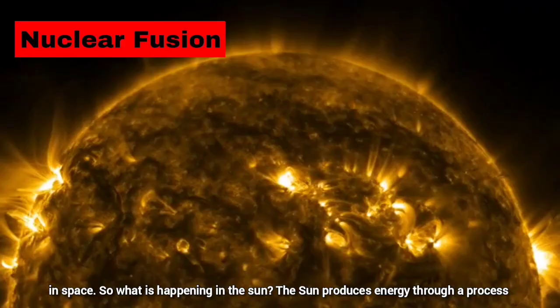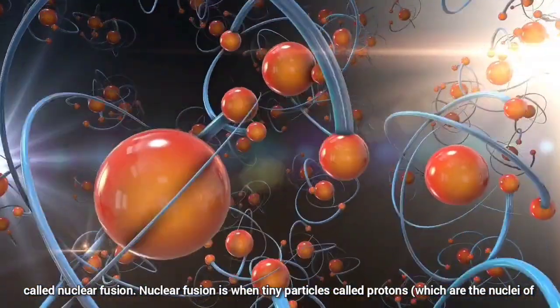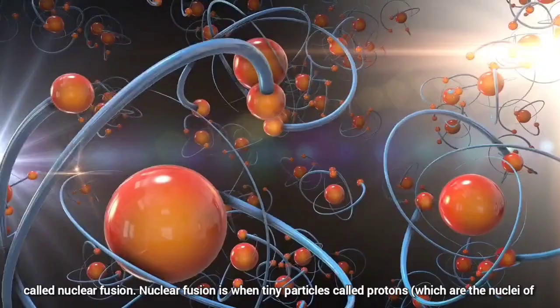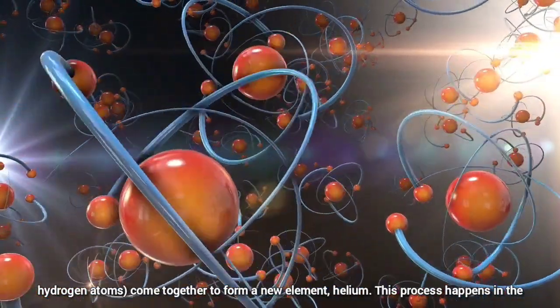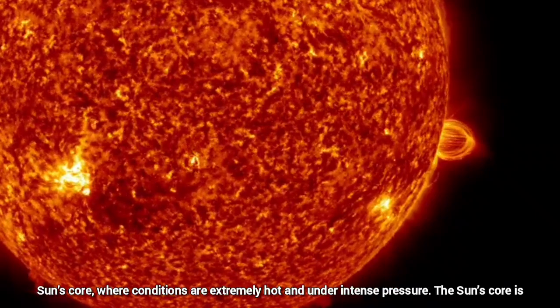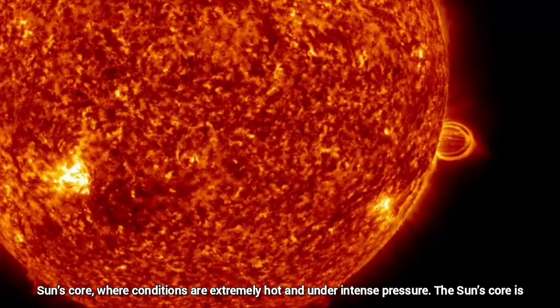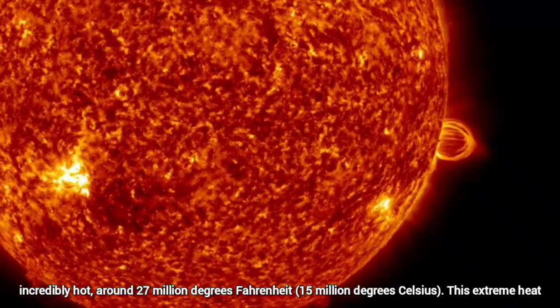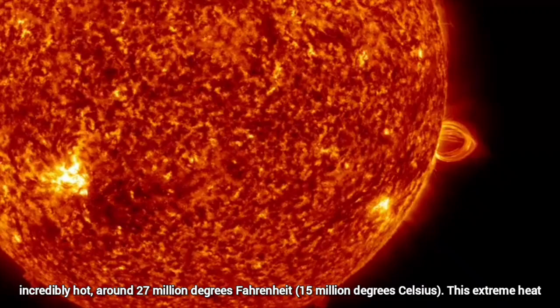The sun produces energy through a process called nuclear fusion. Nuclear fusion is when tiny particles called protons, which are the nuclei of hydrogen atoms, come together to form a new element, helium. This process happens in the sun's core, where conditions are extremely hot and under intense pressure. The sun's core is around 27 million degrees Fahrenheit, which is 15 million degrees Celsius.